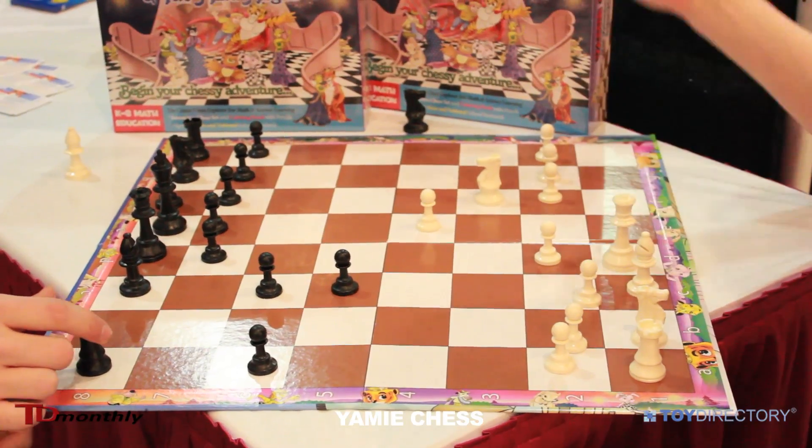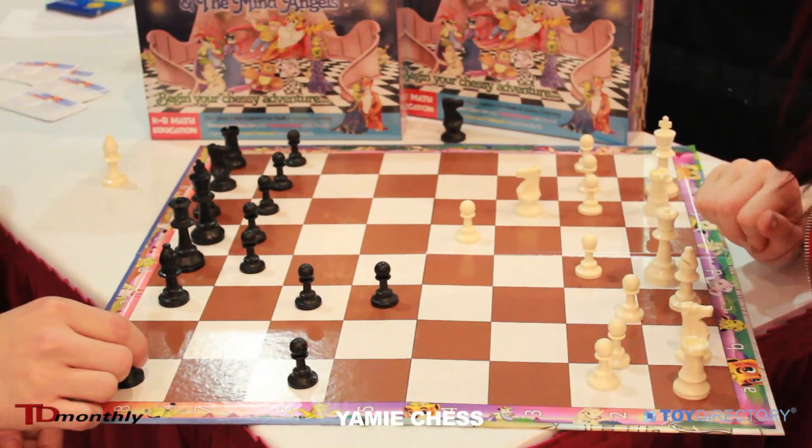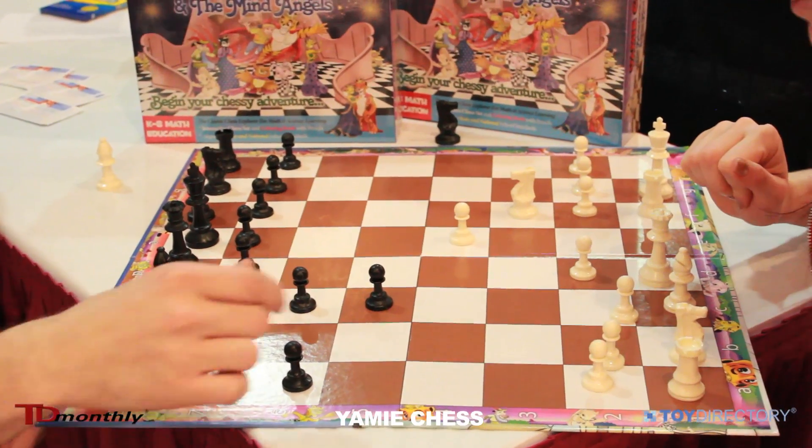Yami Chess is a way to get more people involved with chess by presenting it in a fun way. It's a great time for chess because it's one of those activities where when you play you can't really think about anything else. It's so absorbing, so in a time where there are so many distractions, it's almost relieving to be able to play chess.